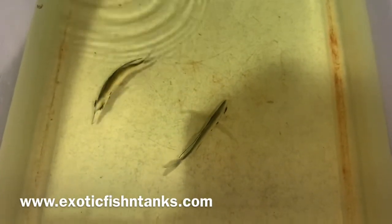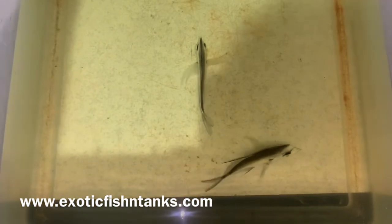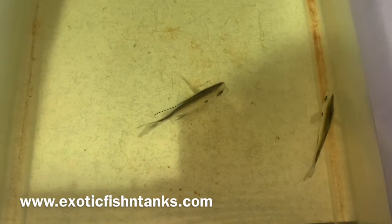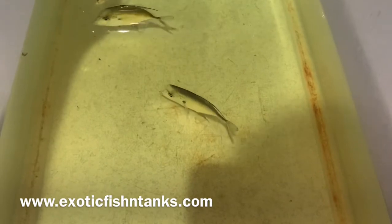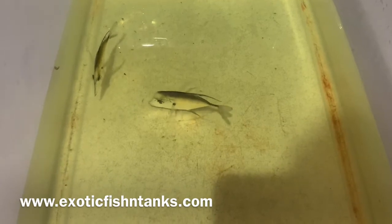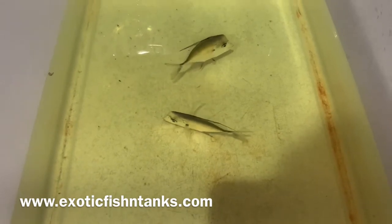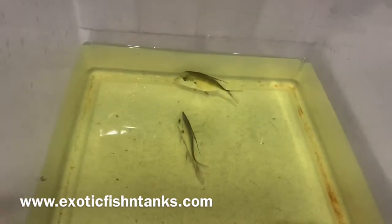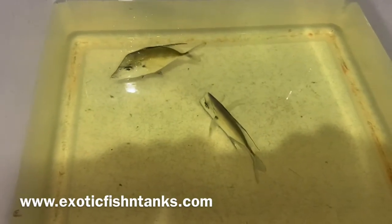Any questions, contact Fish Guy Rodney at 469-682-8841. Pricing is on my website, exoticfishandtanks.com, located in the lower left-hand corner and also in the description. Subscribe to my YouTube channel — I should have a lot of neat fish coming in over the coming weeks. I've found a new supplier with some very neat fish, so stay tuned.